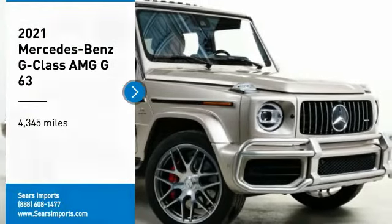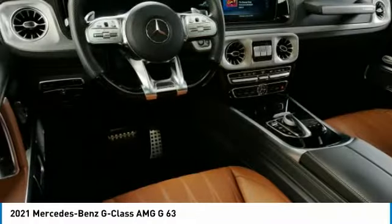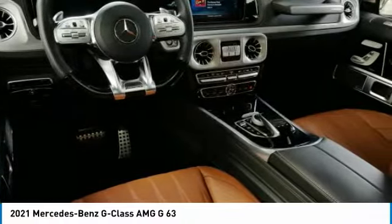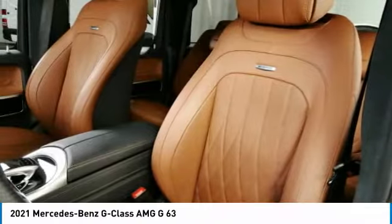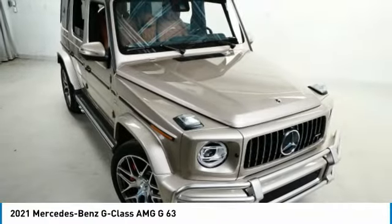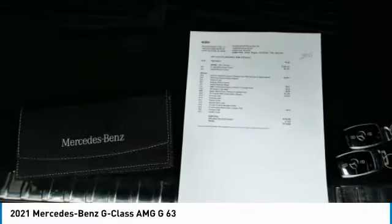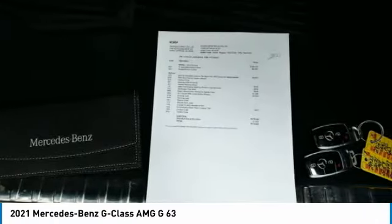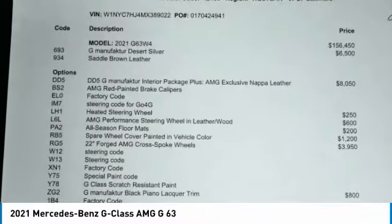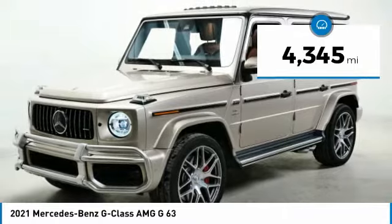Stop by and take a look at the 2021 G-Class. Not many SUVs can claim a hand-built luxury interior inside a battle-tested hand-built body — in fact, only one can. Extraordinary capability and ongoing enhancement have made the G-Class one of the world's top off-roaders for the past three decades. This vehicle has less than five thousand miles.